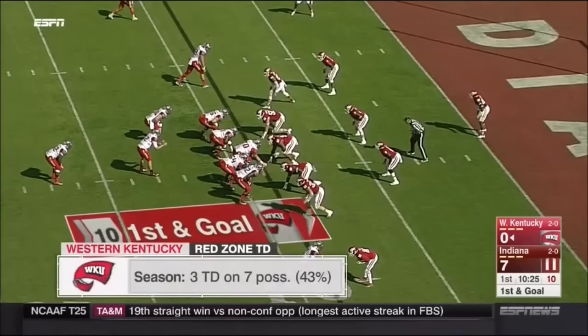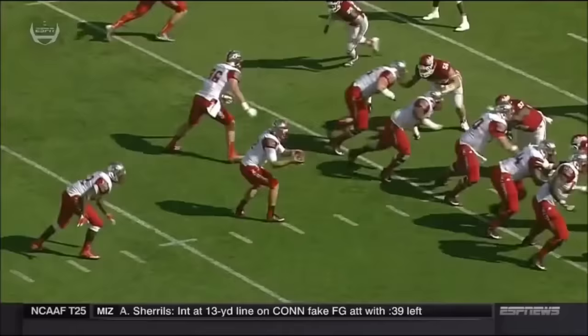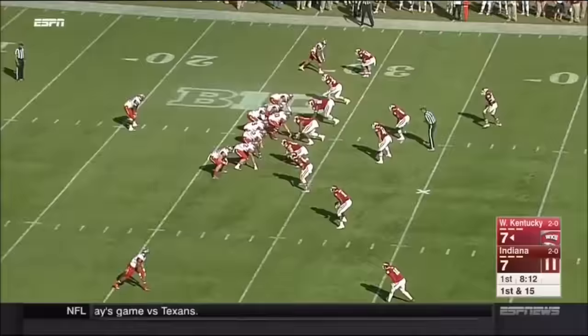Higbee, the tight end, is lined up in the slot to the top of the screen, and it goes to Furby. DeAndre Furby is gonna get in for the touchdown! Furby shows the vision and the cutback — this is a zone to the right side, swings it back. I like to call that going backdoor with it, and that's a big work-to-stat as the season progresses.